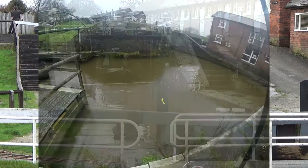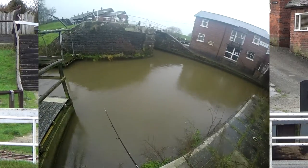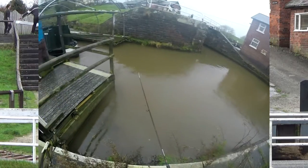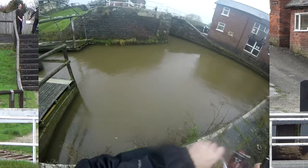My third pike managed to throw the hook too, although I didn't get this one anywhere near the bank. By now you can see a pattern emerging and despite a good start with the perch, it's turning out to be not such a good day. I changed jig head after my third loss, but by this time it was too late and my session was nearly over.